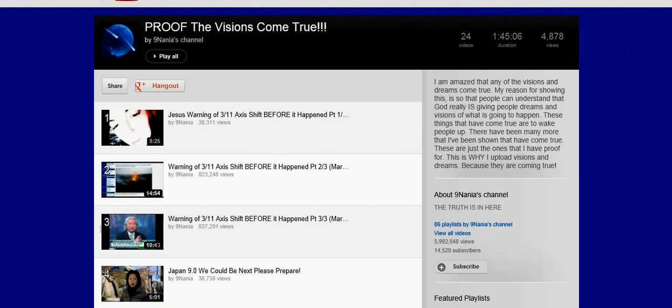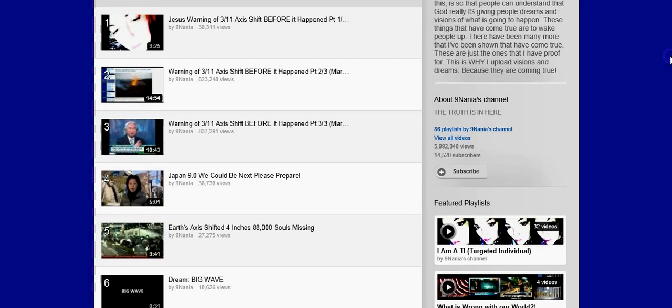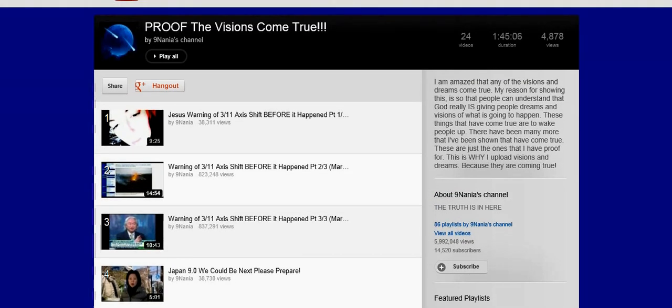Obviously it wasn't a meteor, I don't know what it was. Just to go over some of this — there's some stuff in this playlist that I'm 100% sure about and there's other stuff I'm not sure about.